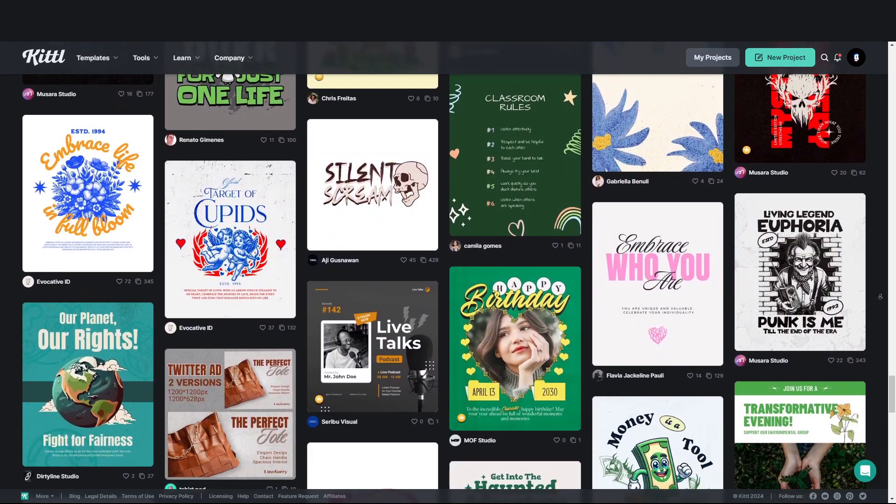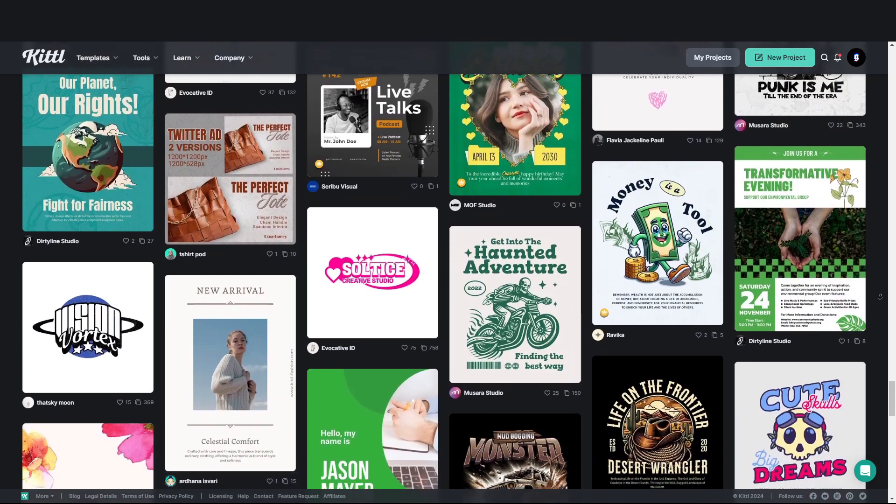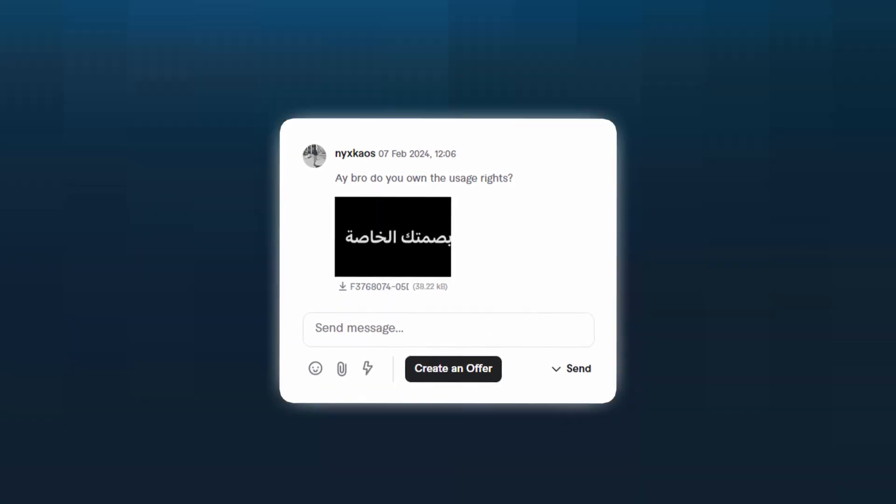I know there are a lot of designers out there — throwing no shame, I used to be one of them — who didn't understand all the copyright laws you could and couldn't use. They create logos, they create designs not owning the fonts or the usage rights, and they can't give their customers that peace of mind.